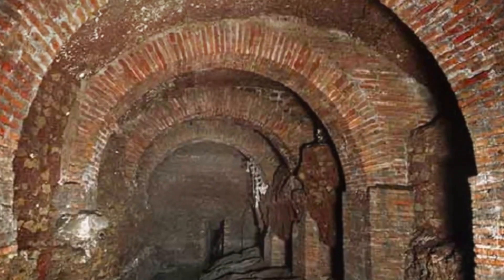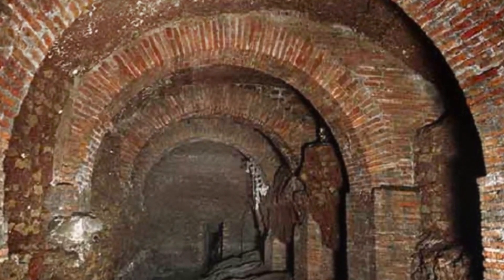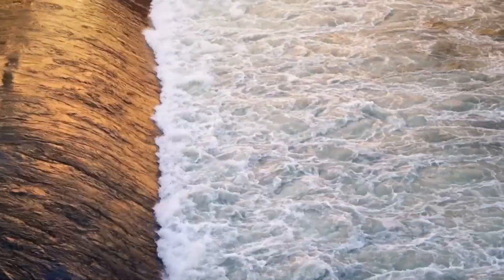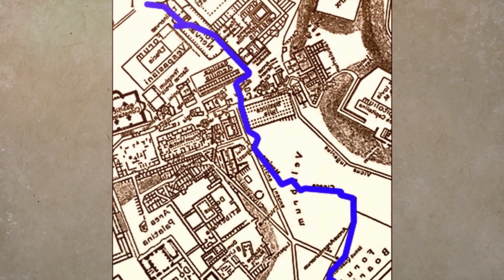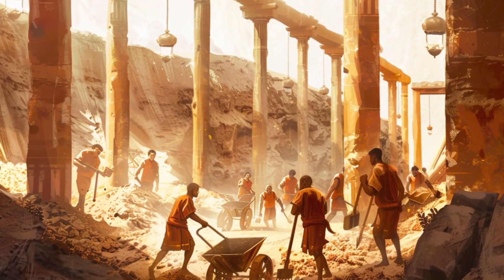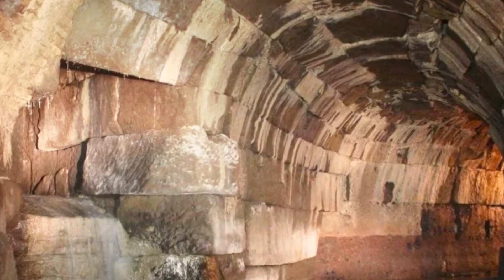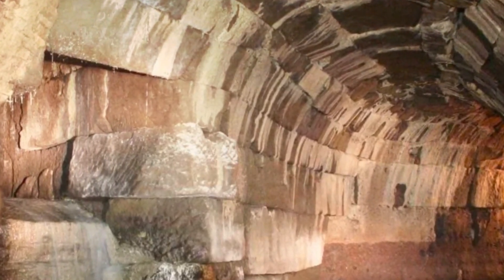Originally built around the 6th century BC, the Cloaca Maxima drained water from the marshes between the hills, but over time it became a crucial waterway for the city's sewage. Originally, it was probably an open ditch. The Romans were engineering and construction masters, reflected in the way they designed and maintained their sewage systems. The Cloaca Maxima was built with carefully fitted stones, providing a durable structure that stood the test of time. Regular maintenance of the sewers was also a priority, with workers dedicated to cleaning and repairing the structures to keep them running efficiently.